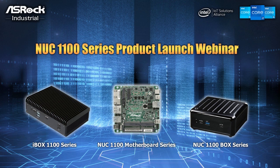Hello everyone, welcome to our NUC 1100 series and Tiger Lake product launch webinar. I am the product manager Ken from SROC Industrial.